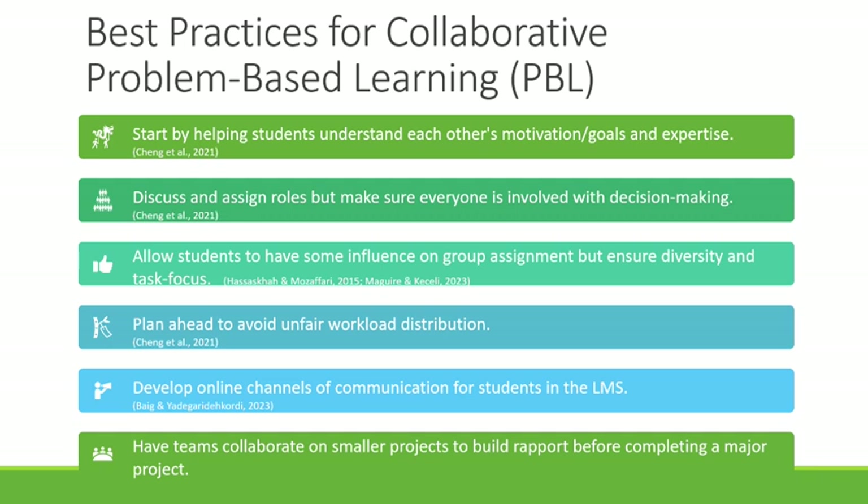Some best practices for collaborative PBL: arranging activities for students to know each other's motivation and areas of competence before working together facilitates collaborative learning, increases engagement, and improves the discussion atmosphere, helping increase the efficiency of group work. If team members have different backgrounds, division of roles will be more efficient. It's important to have a variety of roles that people are comfortable filling, and to make sure everyone is involved in decision-making even if they have different roles or areas of expertise.